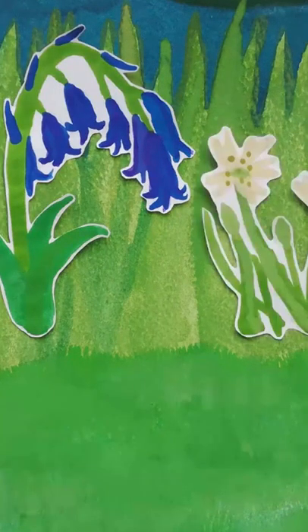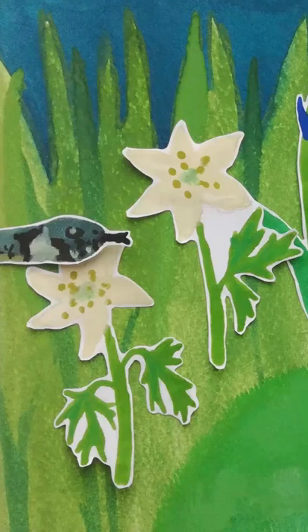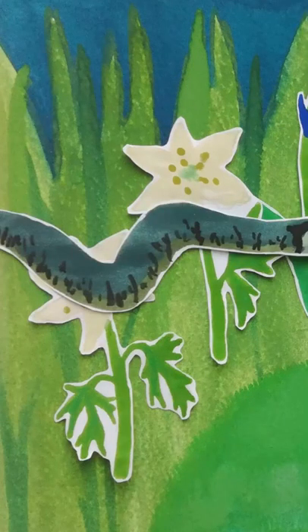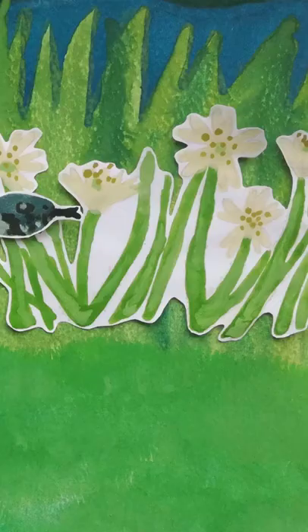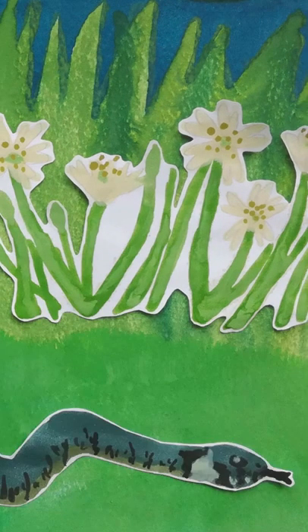Deep amongst the bluebells, greater stitchwort and anemones, a grass snake is on the hunt for a number of amphibians, such as the great crested newt, as well as other small mammals that it can feed on. On a sunny day this grass snake will make use of more open areas on the banks to bask in the sunlight.